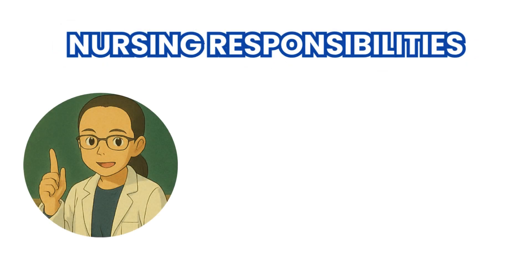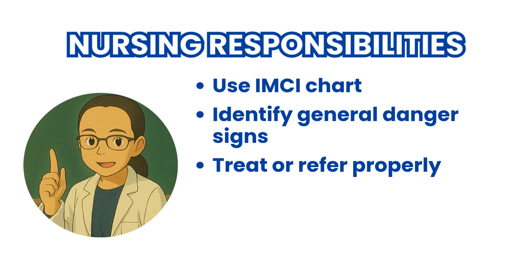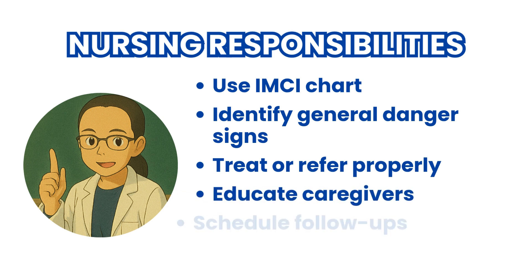Finally, let's talk about your role as nurses in implementing IMCI. Use the IMCI chart booklet for consistent assessment and classification. Always check for general danger signs first. Treat or refer based on the color-coded category. Educate caregivers clearly and simply. Ensure follow-up is scheduled and that parents know when to return immediately. Your clinical judgment, communication skills, and confidence in the IMCI system can help save lives and improve child health outcomes in your communities.